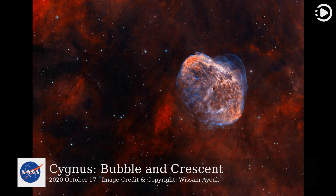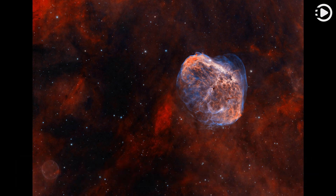Hello! Astronomy Picture of the Day, October 17, 2020. Today's video is about Cygnus, Bubble and Crescent. These clouds of gas and dust drift through rich star fields along the plane of our Milky Way galaxy toward the high-flying constellation Cygnus.